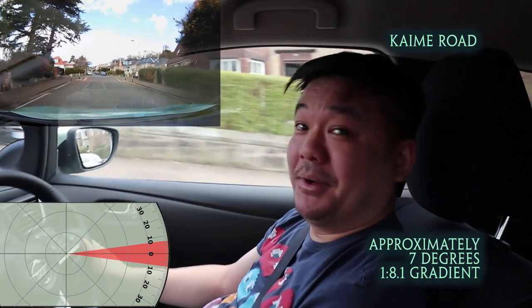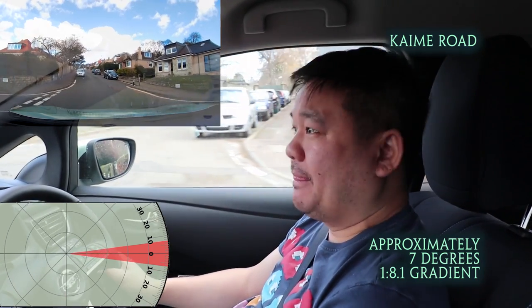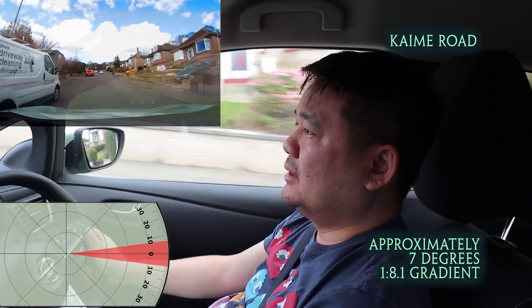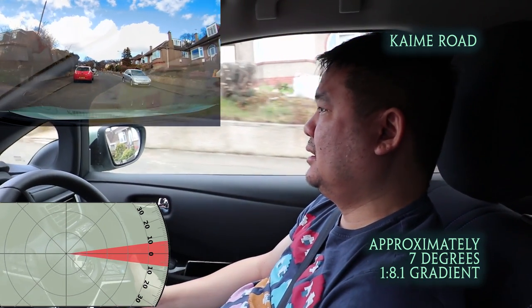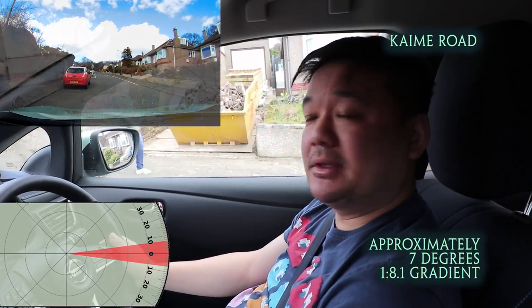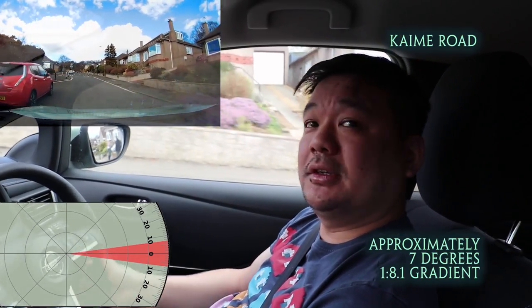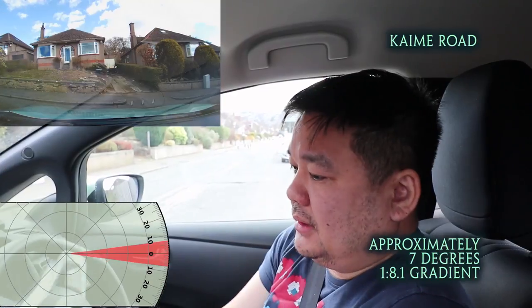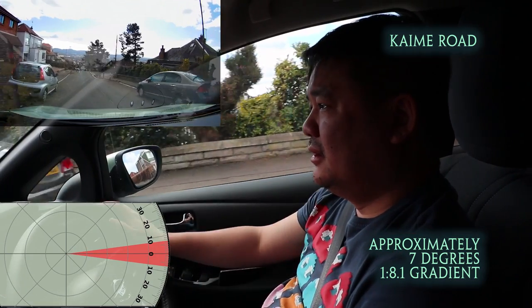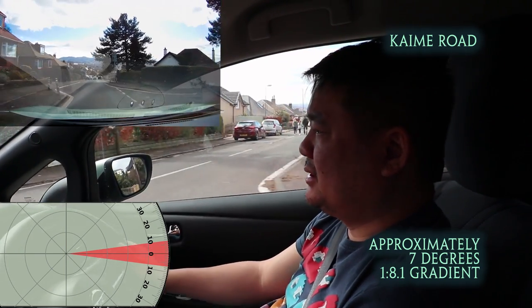It's getting steeper again. This road is like Regen Hill, isn't it? Camera steady — that's the steepness of this road. Isn't too bad. Let's get to the top, do a U-turn, and do the test back down. Still haven't touched the brakes yet.